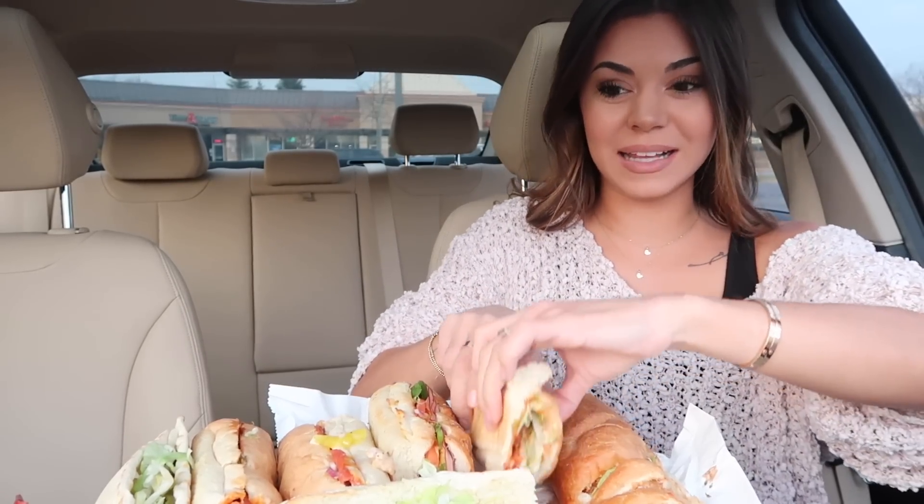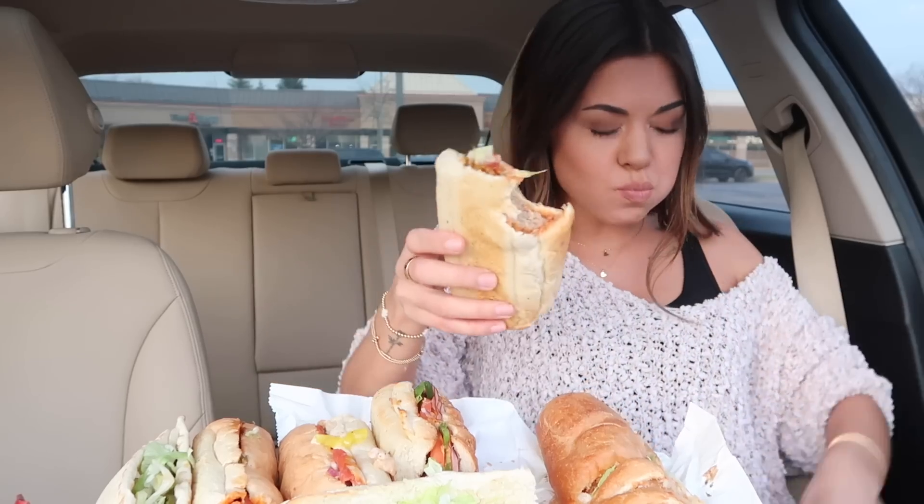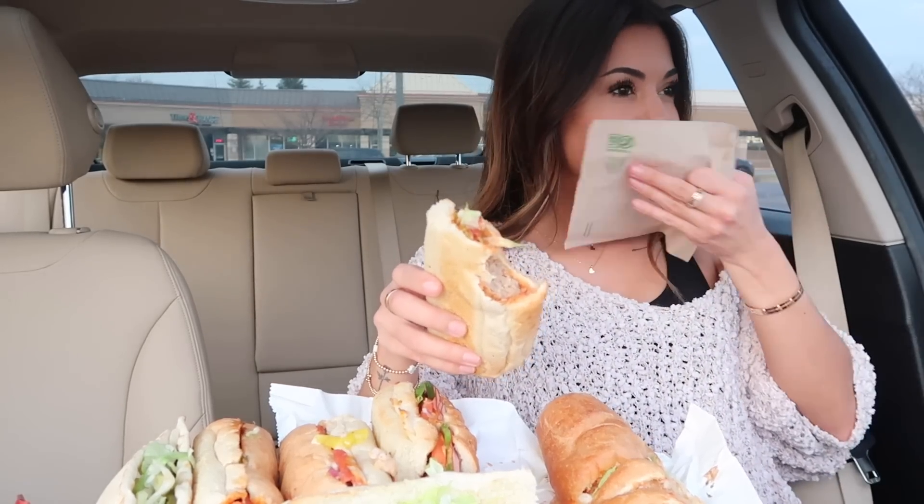Let's try the meatball, lettuce, and mayonnaise one first. Interesting — it doesn't taste bad at all, but the mayonnaise really stands out. Honestly, it's good. The lettuce gives it like a crunch, and it literally just tastes like you're eating a salad and spaghetti just together. I love the meatball subs from Subway, they're so good.